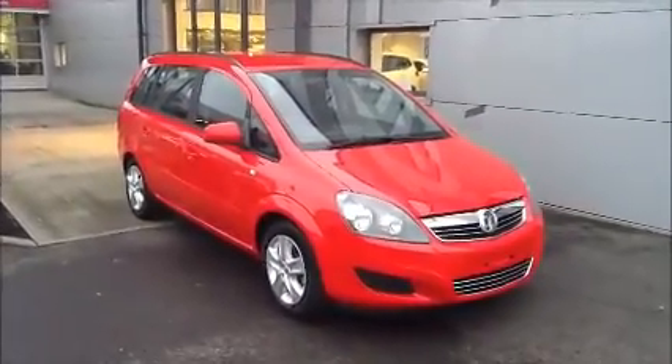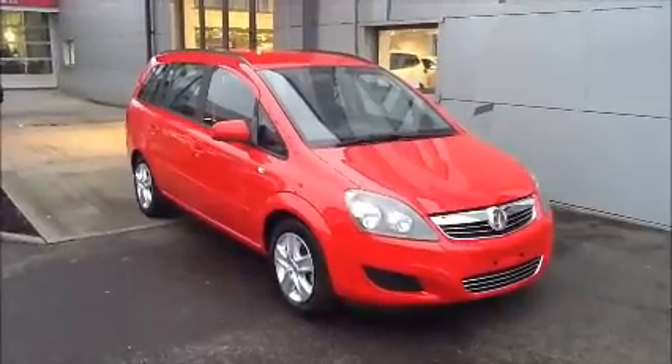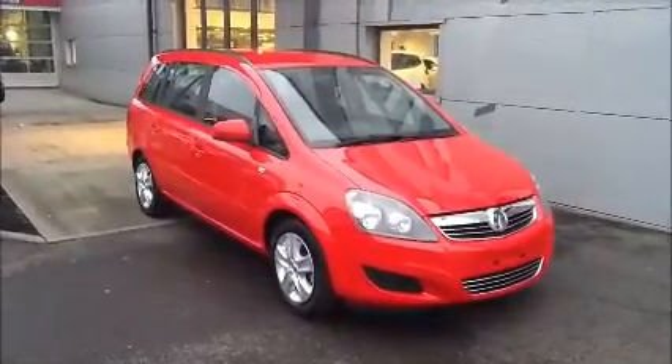Welcome to Now Approved. Here today we have a Vauxhall Zafira manual. This car also comes in red, and also comes in other colours such as white, blue, black etc.